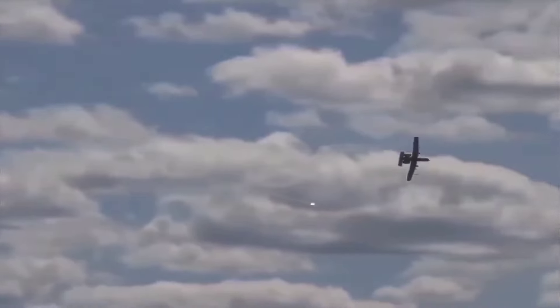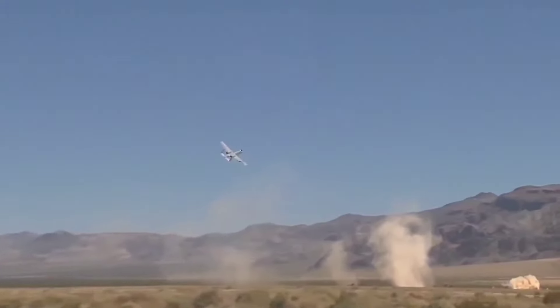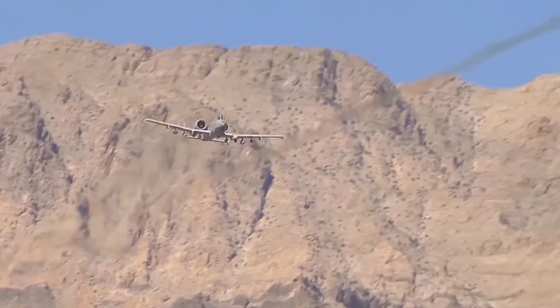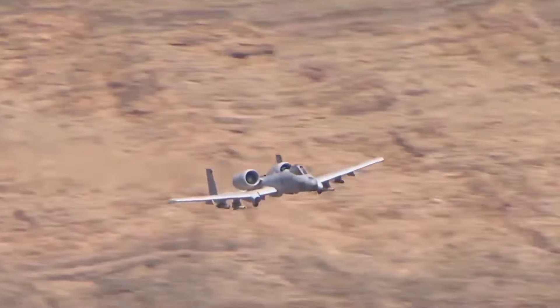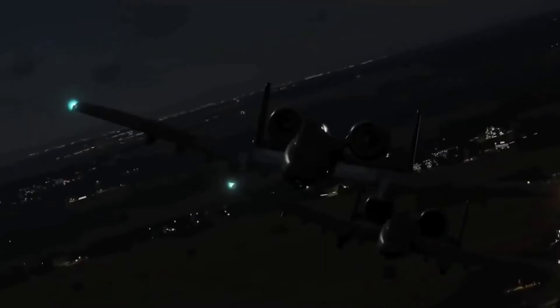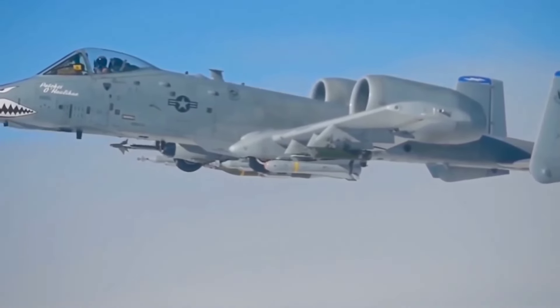The A-10 Warthog, also known as the Tank Buster, has earned its legendary status through decades of service. Its GAU-8 Avenger rotary cannon is one of the most powerful aircraft cannons ever built, capable of firing 3,900 rounds per minute. The Warthog's ability to perform low-altitude maneuvers makes it a formidable opponent in close-air support missions. Its rugged design allows it to operate from primitive airstrips, making it incredibly versatile in various combat scenarios. Pilots who fly the A-10 often speak of its reliability and effectiveness on the battlefield, cementing its place as a true legend in military aviation.